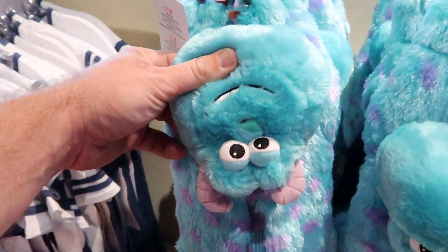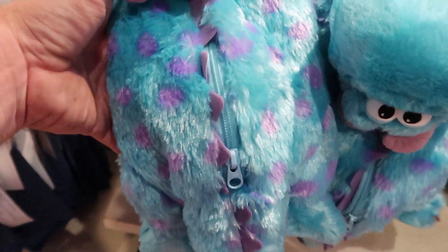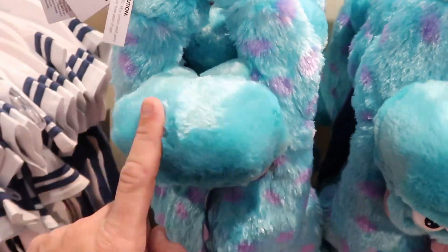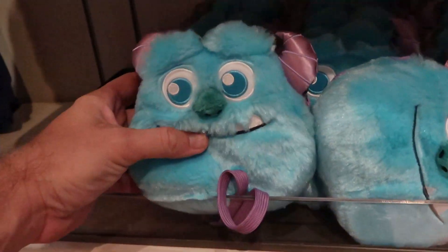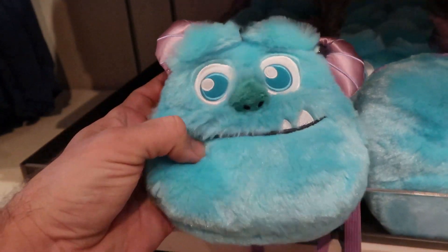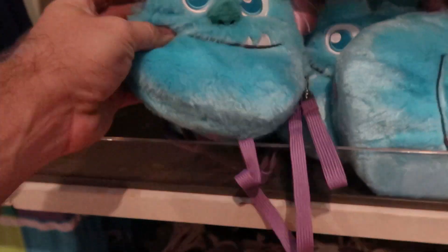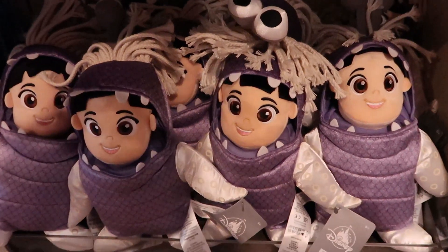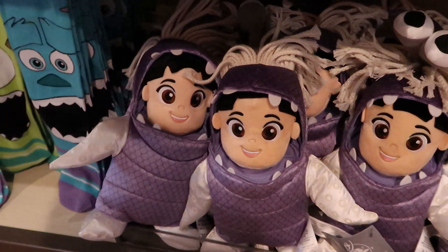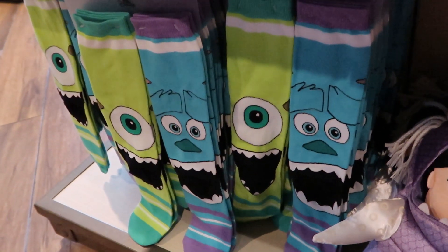Also for $34.99, look at these Soli backpacks - I love the eyes, and you can actually see his teeth right there. Here's the zipper where the actual backpack is on his back. Also look at this little Soli purse for $24.99 - I love his horns and his little nose. Then right underneath that, check out the Boo plushies for $22.99 - Boo is just absolutely amazing. They even have some youth socks over here with Mike Wazowski and Soli.